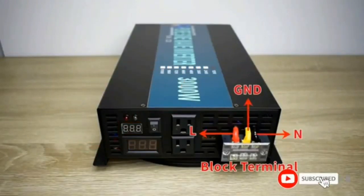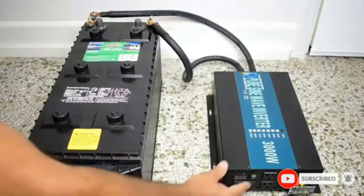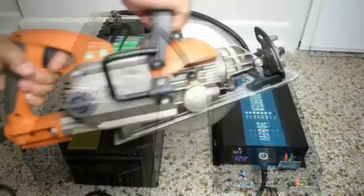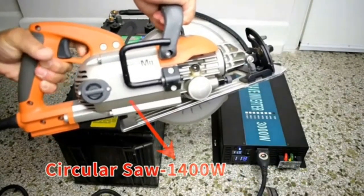Easy to operate: this inverter features an LED display that provides clear power usage information and operates quietly and coolly thanks to its intelligent silent fan. The perfect sine wave features a thicker PCB to improve load capacity, high quality MOSFETs, and true copper inductance for perfect pure sine wave AC output, well suited for powering sensitive electronic devices.